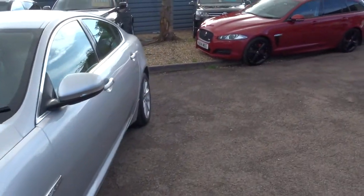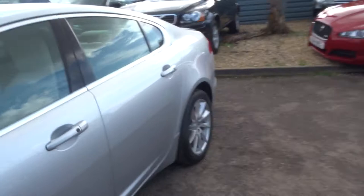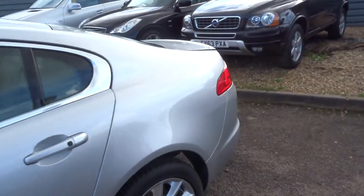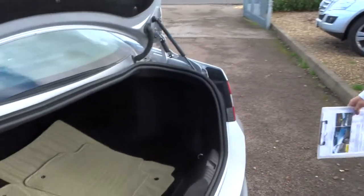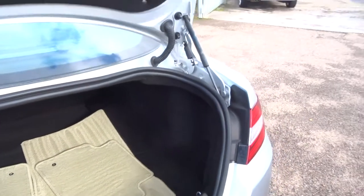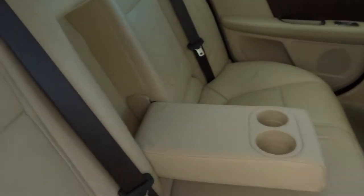It's done 40,000 miles, it's a diesel, automatic, lots of space in the boot. Magnolia floor mats there as well, which match the Magnolia leather interior.